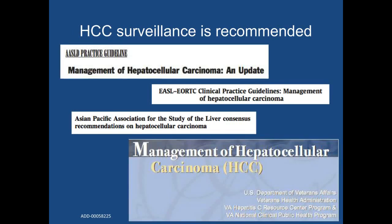To improve early detection and overall survival, several societies have recommended HCC surveillance in high-risk patients, including those with cirrhosis, with most societies recommending surveillance using ultrasound every six months. These societies include the major liver societies from the United States, Europe, and Asia.